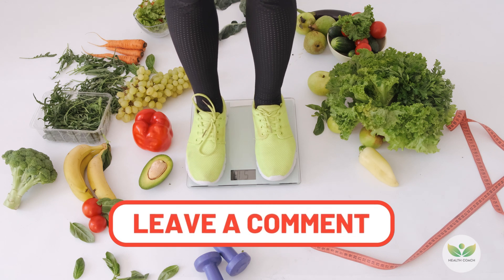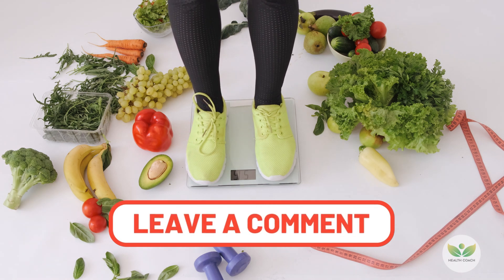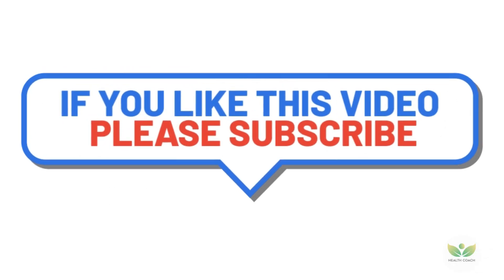If you found this enlightening, don't forget to like, share, and subscribe for more health insights. Thank you.